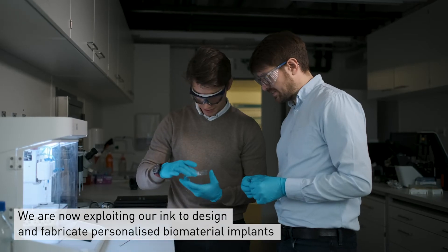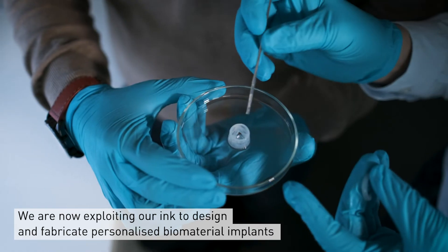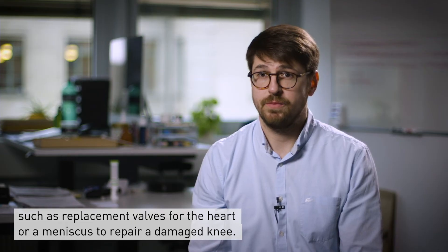We are now exploiting our ink to design and fabricate personalized biomaterial implants, such as replacement valves for the heart or a meniscus to repair a damaged knee.